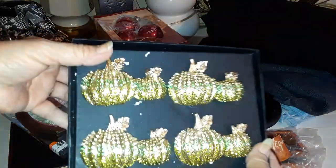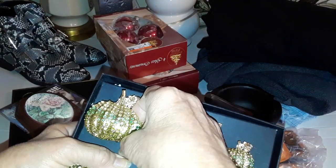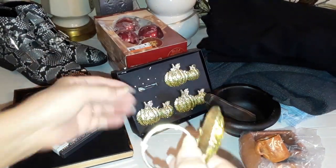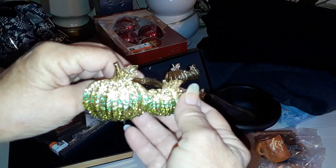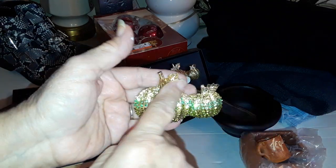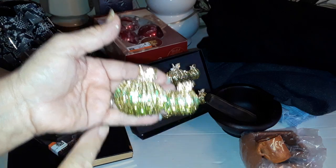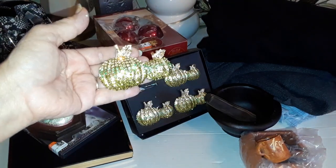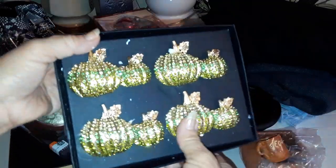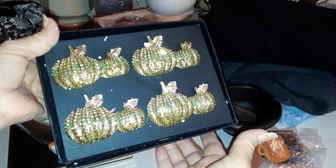I found these napkin holders — there's styrofoam in there. These are Tahari, and they're gold tone, beautiful. They've got white, green, and yellow rhinestones, and they seem to be all there, so it's going to make a beautiful table setting for four. Or you could just take the ring off and craft with them. In any case, they are beautiful.